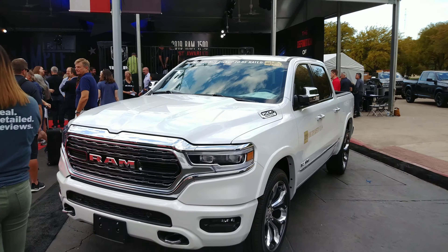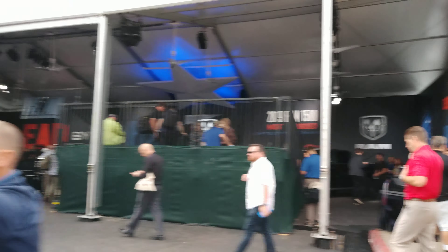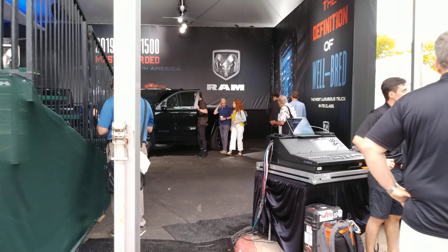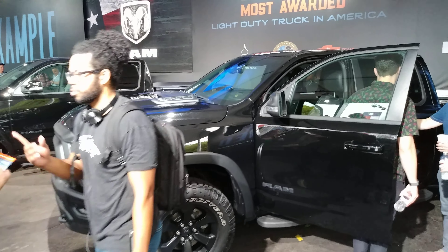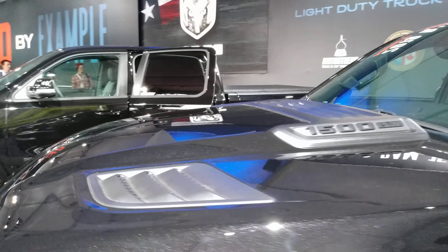That even includes the Rebel, which means you can now get a Rebel with a diesel. I'll just walk in here and show you real quick. They've also made updates to a bunch of their 2020 models, and that's all in here. So this is obviously not the diesel one, but you will be able to get it with a diesel.